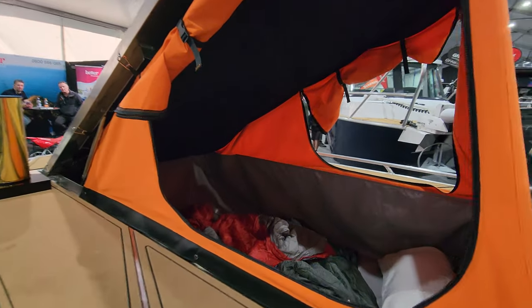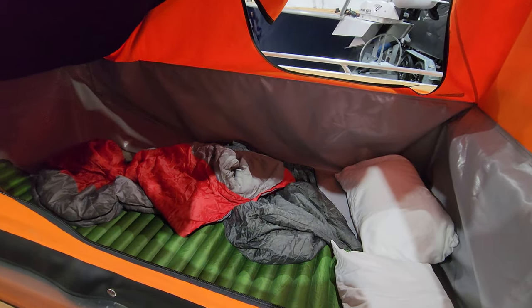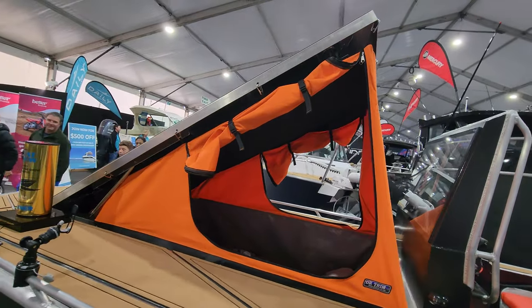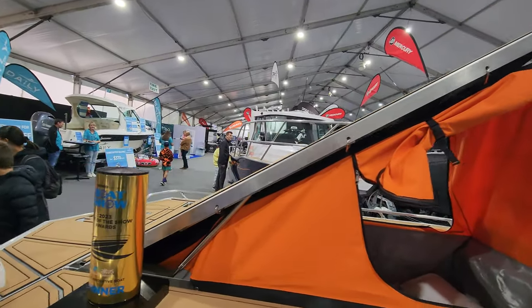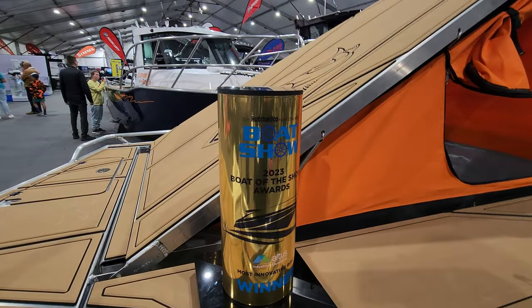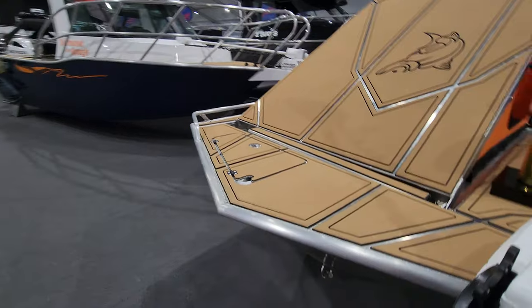Sleeping for two adults is easy — quite a big bed in there that all just unclips and folds down. This is a Ford TEC. This boat won the most innovative boat of the show this year, featuring Minn Kota and Kaloka.